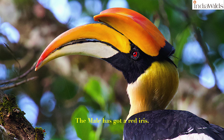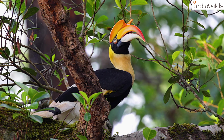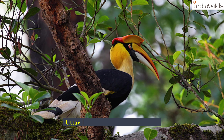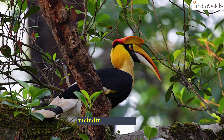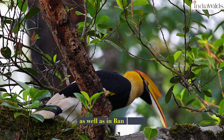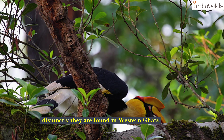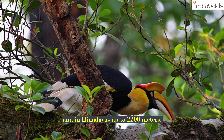The male has got a red iris and the female has got a white eye. Great pied hornbills are resident in the Himalayas from Uttaranchal to Arunachal Pradesh. They are also found in south Assam hills including Meghalaya as well as in Bangladesh. Disjunctly, they are found in the Western Ghats up to 1500 meters and in the Himalayas up to 2200 meters.